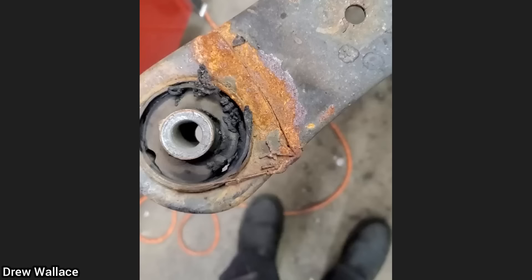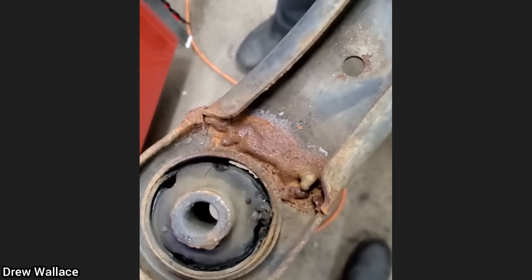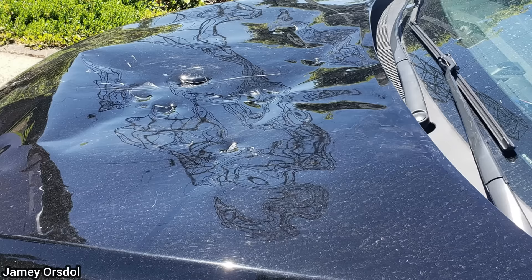When this vehicle was brought in for a subframe recall, the technician found that somebody had welded the control arm. The customer did not want to pay for a new control arm, so the dealership paid for a new one and installed it during the recall.